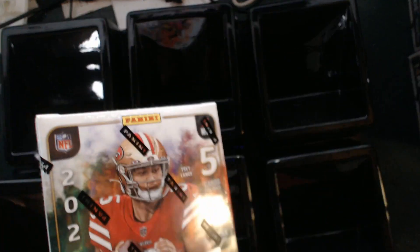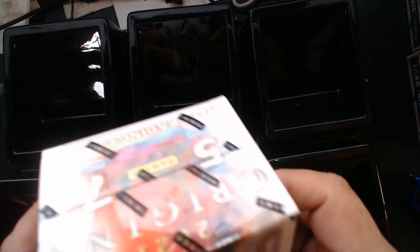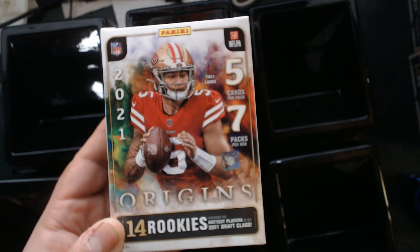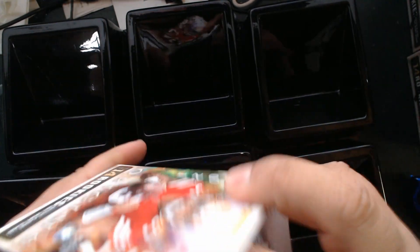Hey everyone, Core here. Time for something a little different again. We got these really cool 2021 Panini Origins blaster boxes, picked up a couple of them. We're gonna be doing one each, maybe we'll do them in a video. I'm very interested to see what we can get. These aren't the hobby boxes, so there's no guaranteed autographs or memorabilia — it's more or less just the base set setup, so it's totally going to be random. We're hoping to get something good out of these.